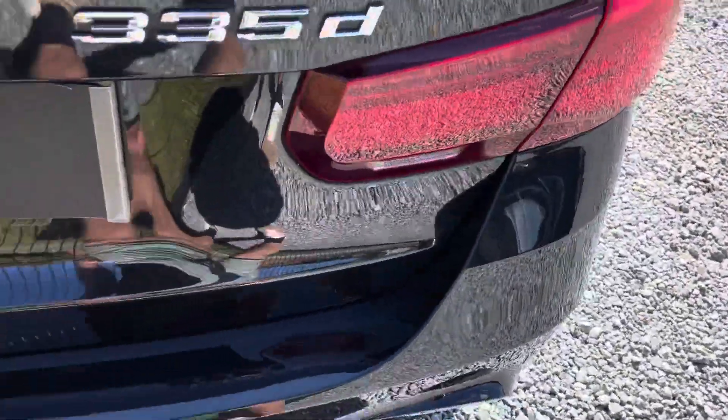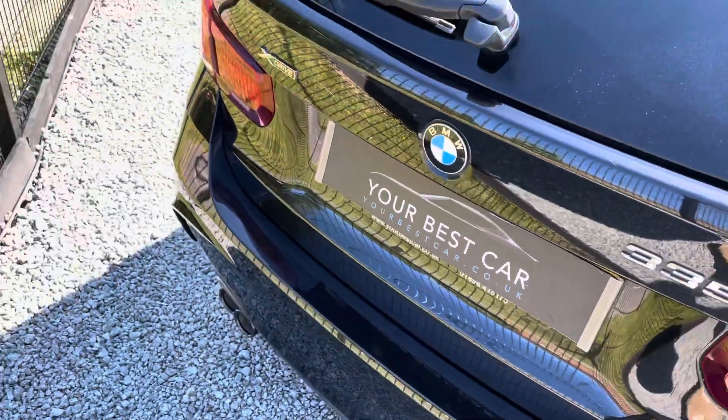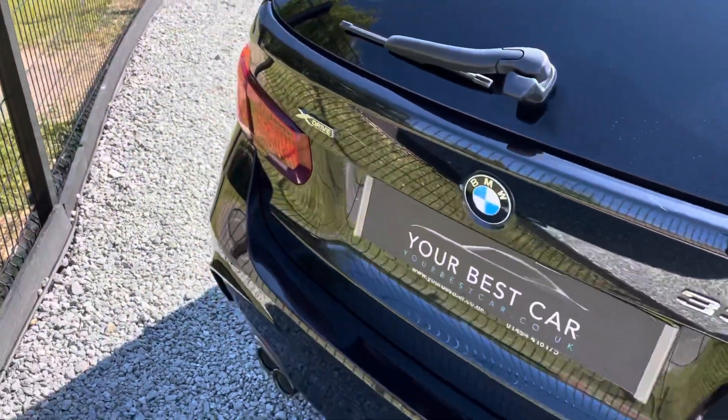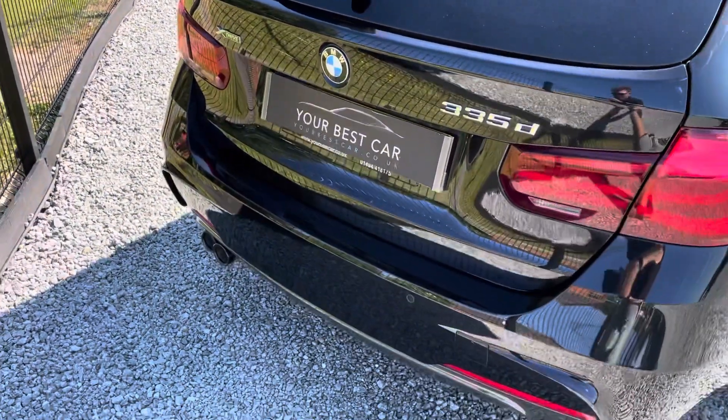Can we take part exchange? Yes we can — any part exchange at all is welcome here at Your Best Car. Even if it's on finance, we can arrange for your old payment to stop and your new one to start.